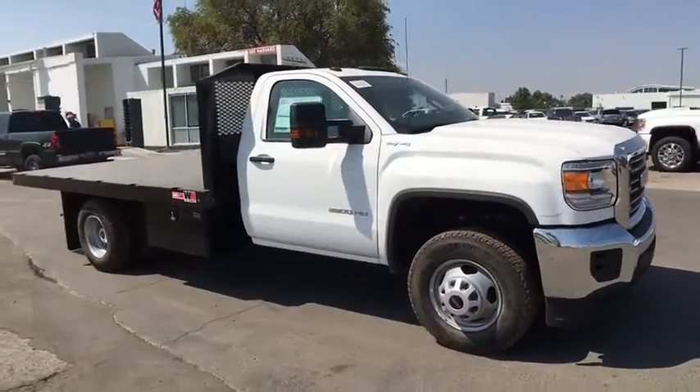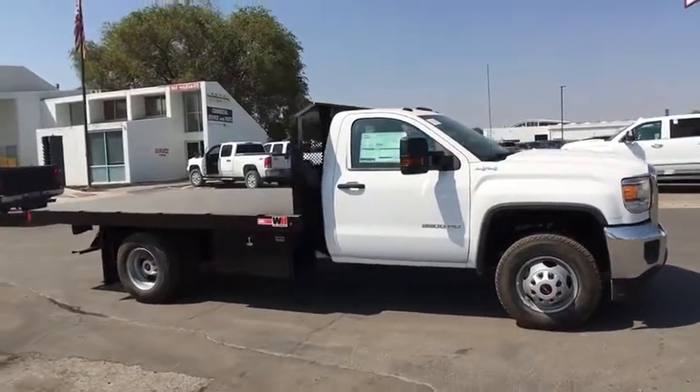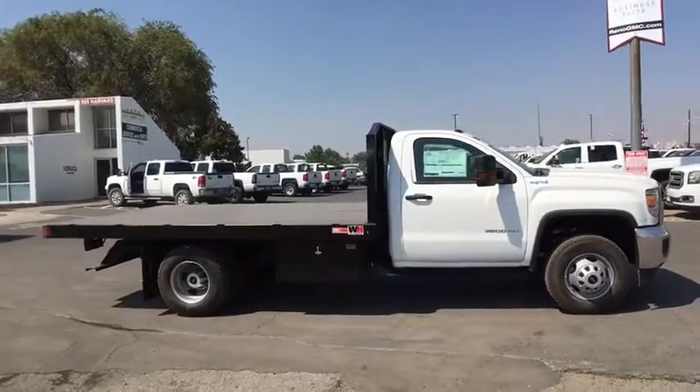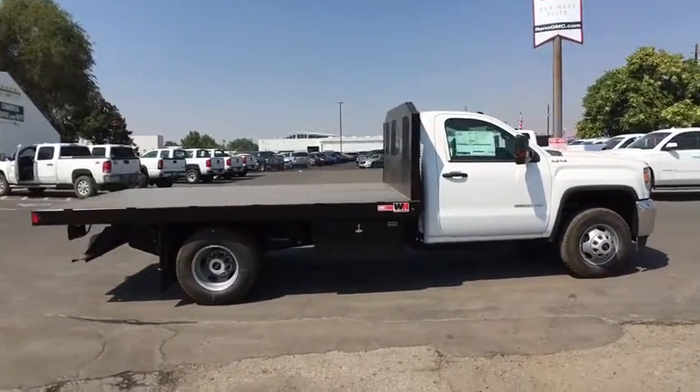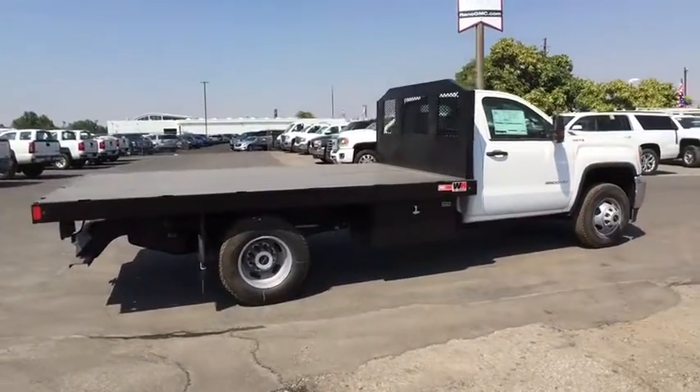The 2017 GMC Sierra 3500 HD. Sierra 3500 HD. Epic power at a not-so-epic price. Here are some of this vehicle's great options.